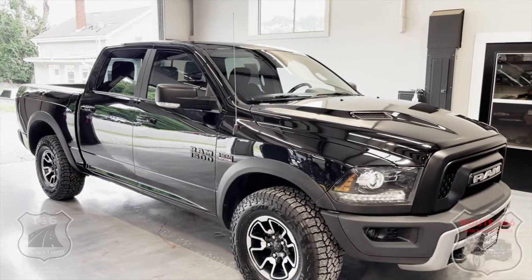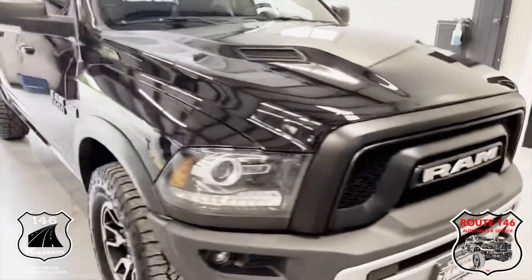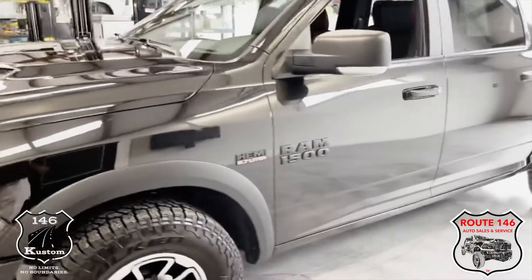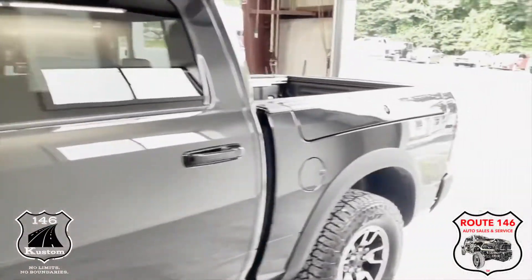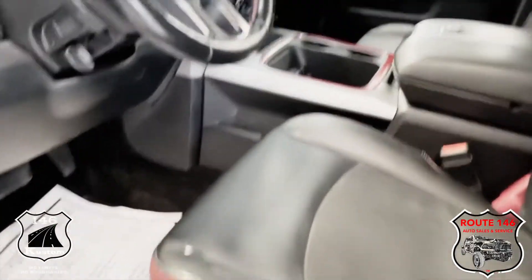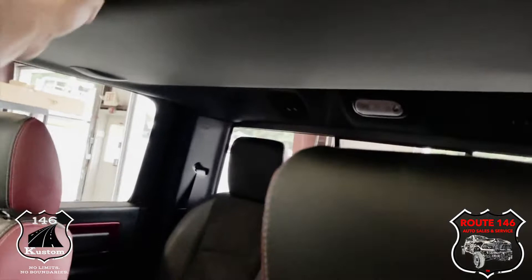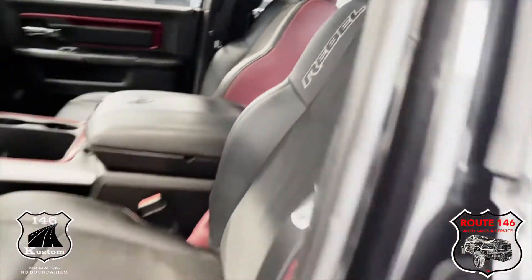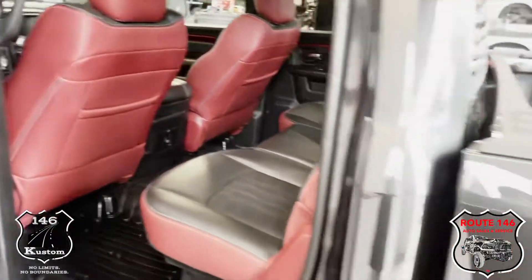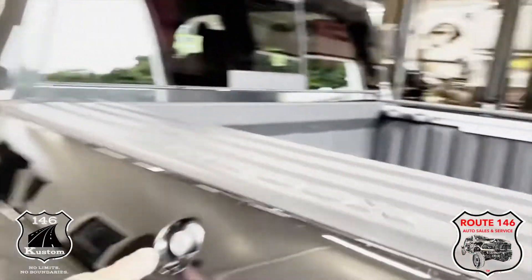Hey guys, Joe from 146. Good afternoon — I got a 2017 Rebel we just bought, black half-ton. I have leather, roof, I got the seat being fixed, I got the mirror being fixed. It just got in. I wanted to get it on the website — we just got it back from the roof shop. I like the red accent; this 2017 Rebel is like a cooler one.